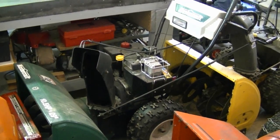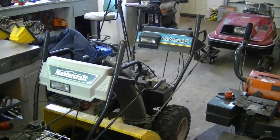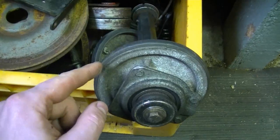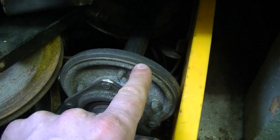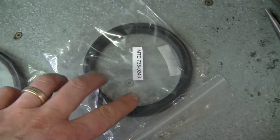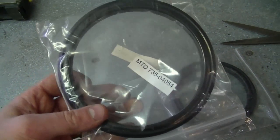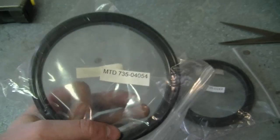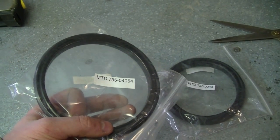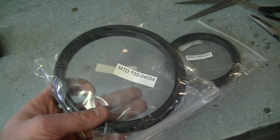A YouTuber was asking if you can buy just the drive ring for the transmission of MTD snowblowers. This is a Cub Cadet and this one a Mastercraft, but these are all made by MTD. The YouTuber was told he had to buy the whole assembly, but you do not have to do that — the ring does come off this assembly. For the older snowblower you'll need the ring which is just over 4 inches — MTD part number 735-0243. For a newer MTD snowblower the ring is just over 5 inches, approximately 5.5 inches — MTD part number 735-04054. It's much cheaper just buying the ring than the whole assembly, and it's easy to put on. I have a video showing how to replace the drive ring and I'll put the link below.